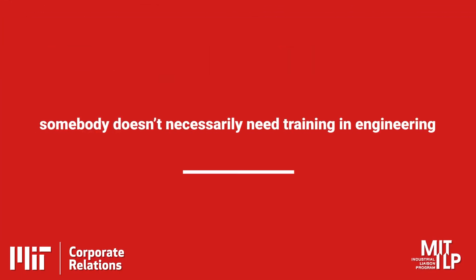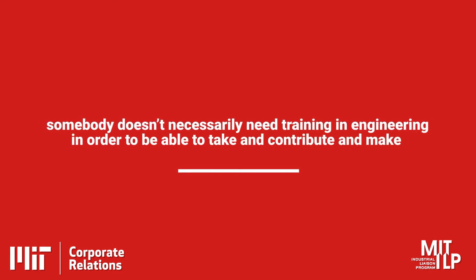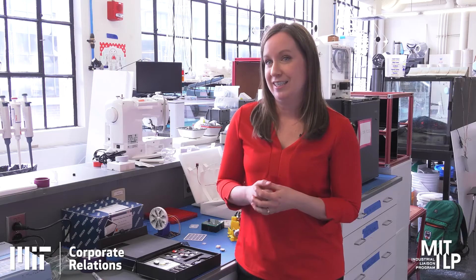I think it says something about a combination of the environment at MIT, but also the tools and design platforms that have emerged — that somebody doesn't necessarily need a training in engineering to be able to contribute, make, and prototype things. This really resonates with me, as someone without a formal engineering background, and with the clinicians we partner with — they are medical device tinkers, makers, designers. They don't necessarily need to have that in their title.